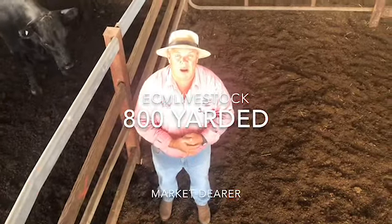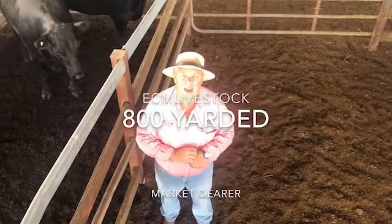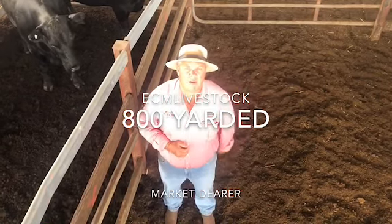G'day everyone, welcome to the ECMO report. About 700 cattle yarded here today, a few more numbers than last week.